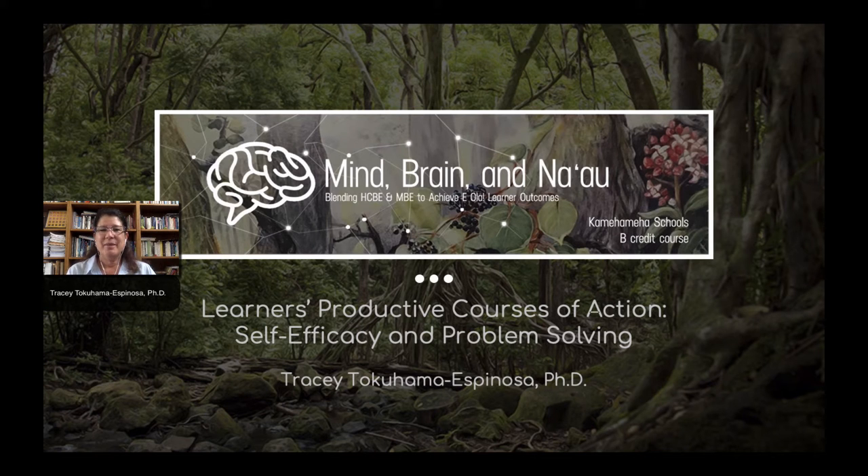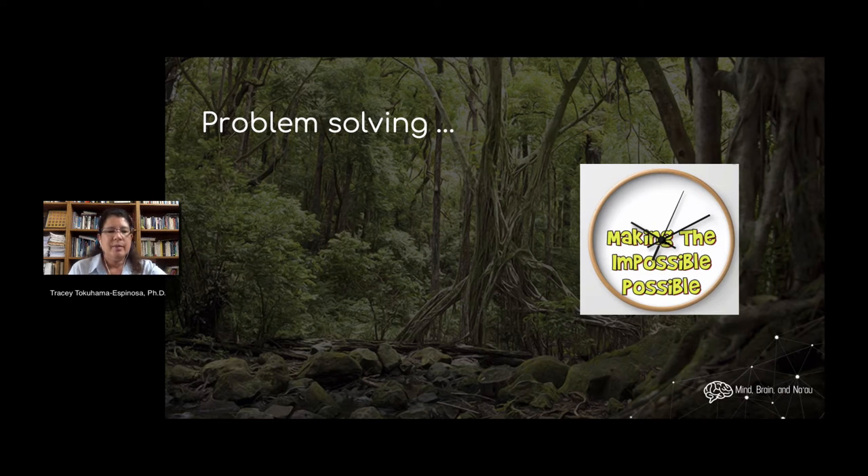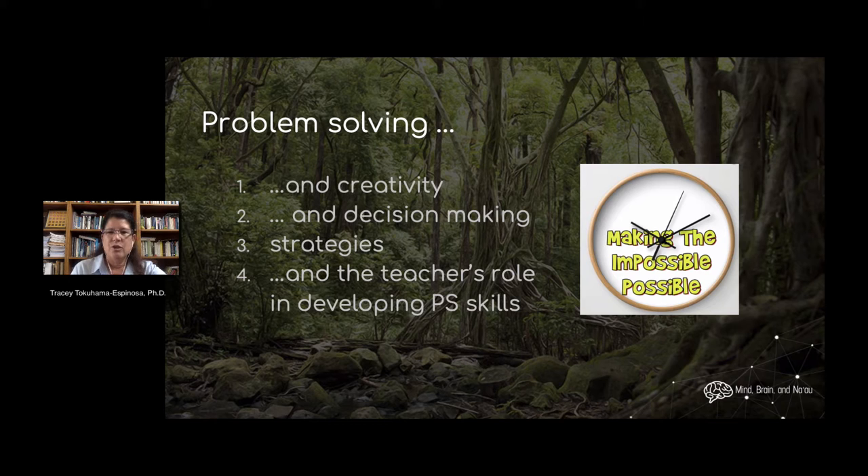Hi, my name is Tracy Takahama-Espinoza and this is a video looking at the AOLA Learner Outcomes module 3 where we're going to consider problem solving. This is one of the greatest roles of the brain. How do you problem-solve? We're going to be looking at problem-solving as it relates to creativity, to decision-making, to different types of strategies, and especially the teacher's role in enhancing problem-solving skills.